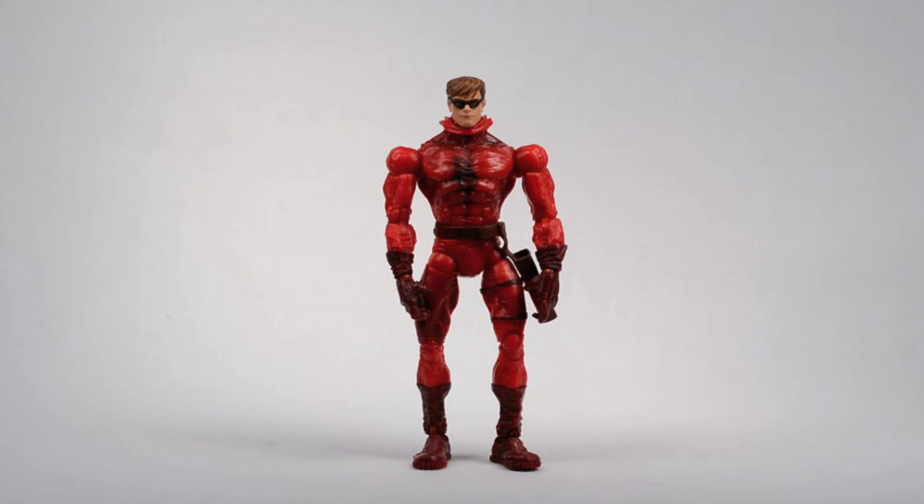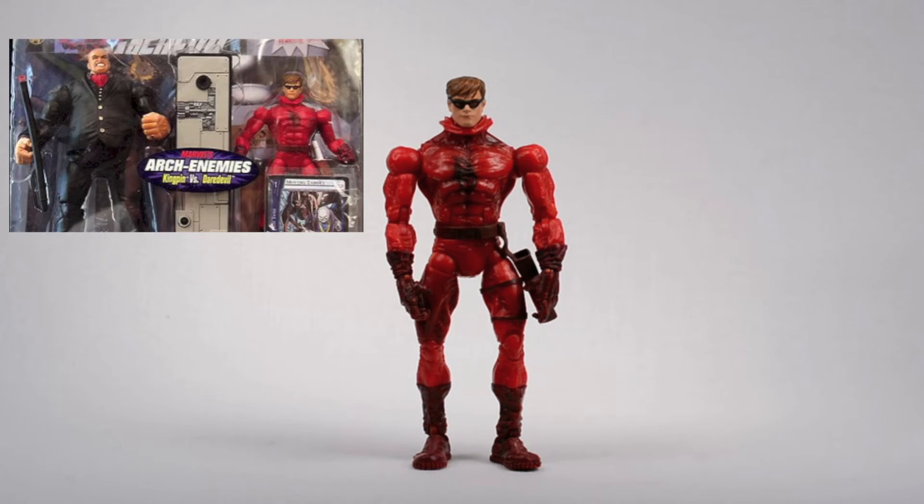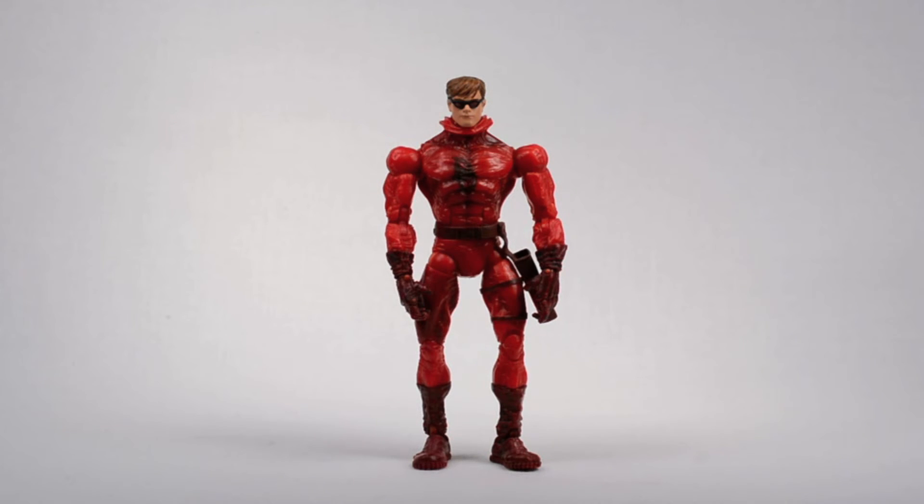Grabbed another Daredevil figure — he's from the Toy Biz 2-Pack Face-Off series. This was the maskless Matt Murdock variant that came with the black-suited Kingpin. I mainly grabbed this figure so I can pop the head off and use it on a suited buck, but I actually like the way the figure stands as is.